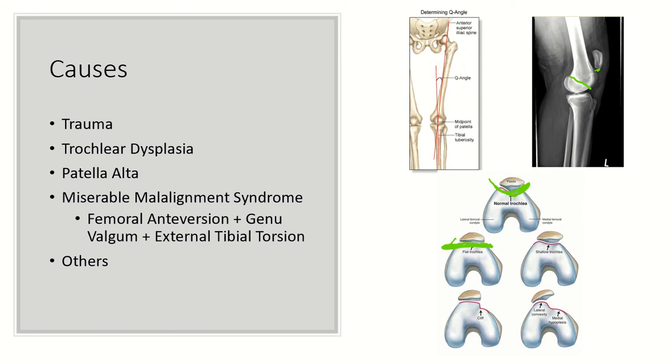Patella alta, which means a high riding patella, is evaluated using the Insall-Salvati ratio, which we'll discuss in the next slide. A general rule of thumb is if you look at a lateral knee x-ray, Blumensaat's line should be at about the inferior pole of the patella when the knee is flexed at 30 degrees. Even though this knee is not flexed at 30 degrees, it's obvious that the inferior pole of the patella is quite a distance from Blumensaat's line — a very high riding patella.